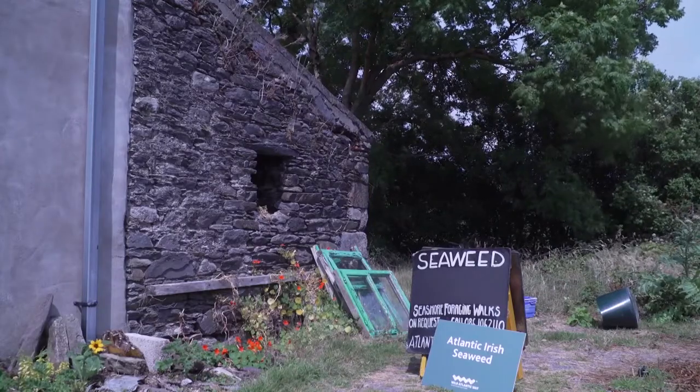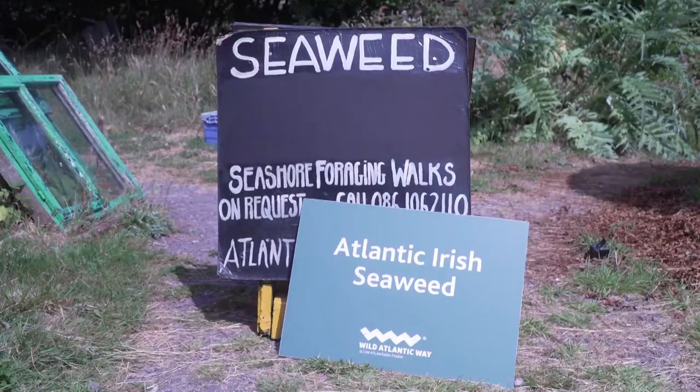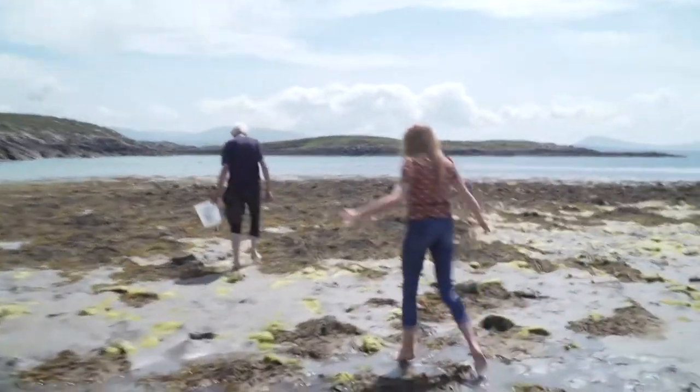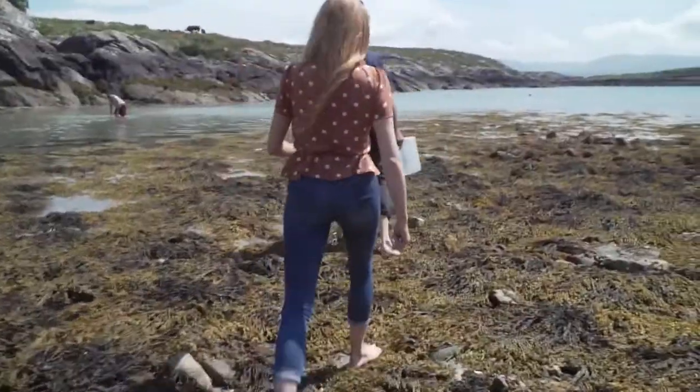After my slightly traumatic dip into the salt water this morning, we've travelled to Bahaan to the home of John and Kerryann Fitzgerald of Atlantic Irish Seaweed. The reason why we're here is because seaweed is known to soothe and has even cleared up psoriasis. So first we're going to go down to the seafront with John to look at the different types of seaweed, collect some up and bring them back here to fill up a bathtub for me to have a seaweed bath.